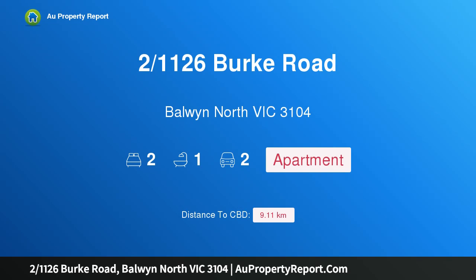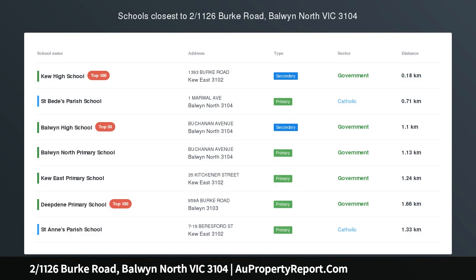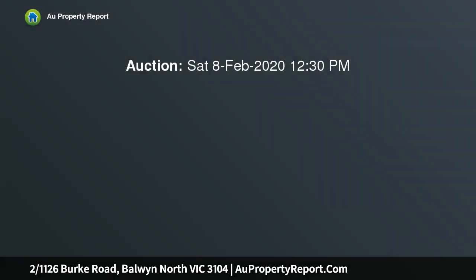Hi, I am glad to introduce property 1,126th Burke Road, Baldwin, North Victoria 3104. Exceptionally spacious ground floor living, positioned perfectly. This expansive ground floor apartment, one of only four in a well-maintained block, is a perfect first home or secure investment.